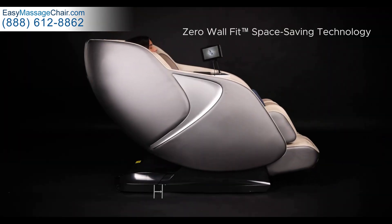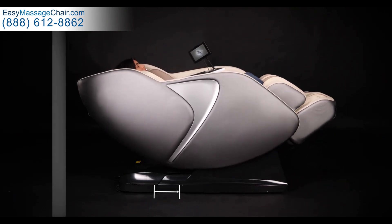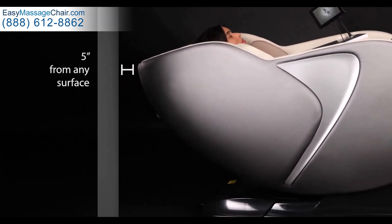Jobu's Zero Wall Fit Space Saving Technology slides the chair forward before reclining, allowing you to place the chair just a few inches from the wall.